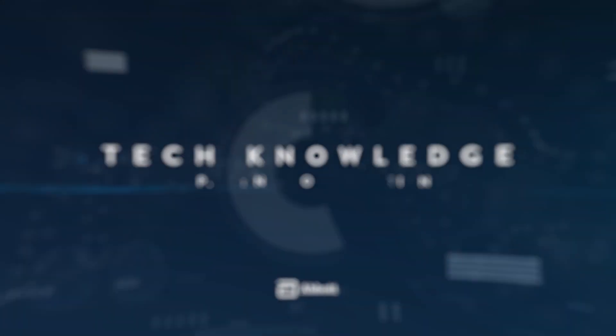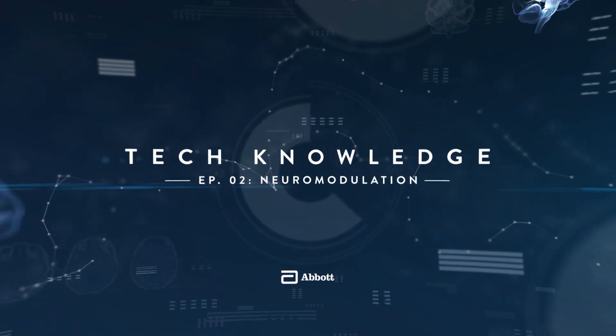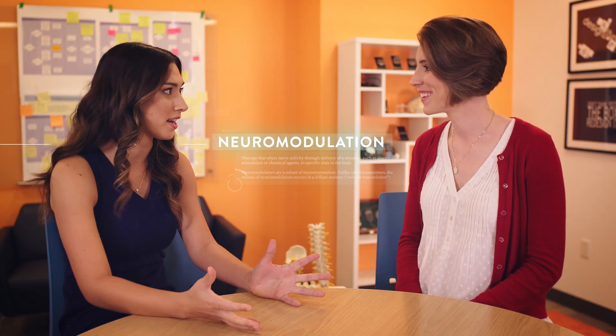Hey everyone, I'm Lorena. Curious about neuromodulation? Me too. Let's go find out more. Hey Brittany. Lorena, nice to meet you. So lovely to meet you. I'm so excited to learn about neuromodulation — a crazy word that so many people don't even know what it is.